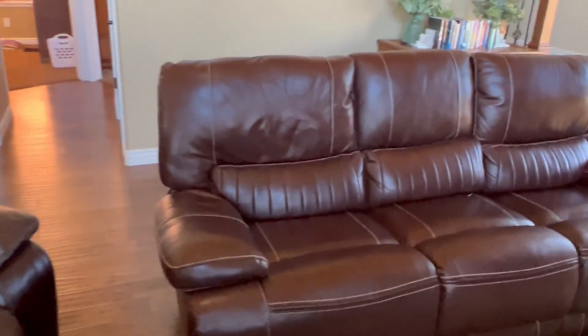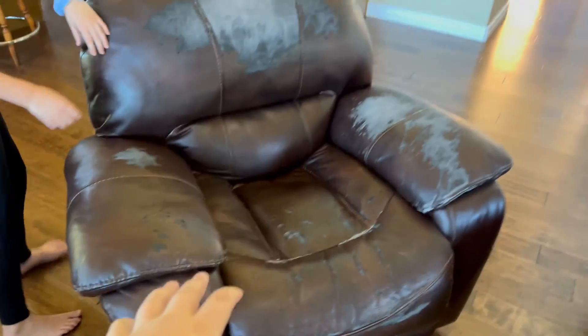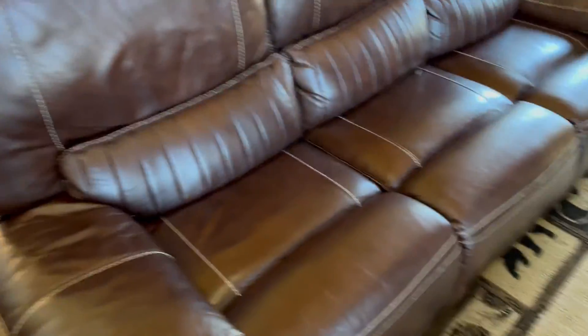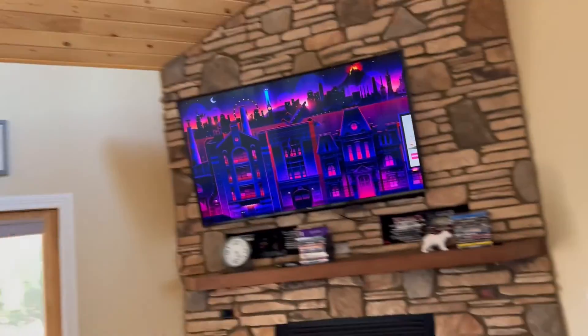Anyways, we have a full-size couch right here — two of them, actually. We've got a recliner right here, two of them; my dad's on one and the other one's empty. We also have two full-size couches here. So we have a full-size couch and a full-size recliner on both sides, as well as a fireplace and a Roku TV.